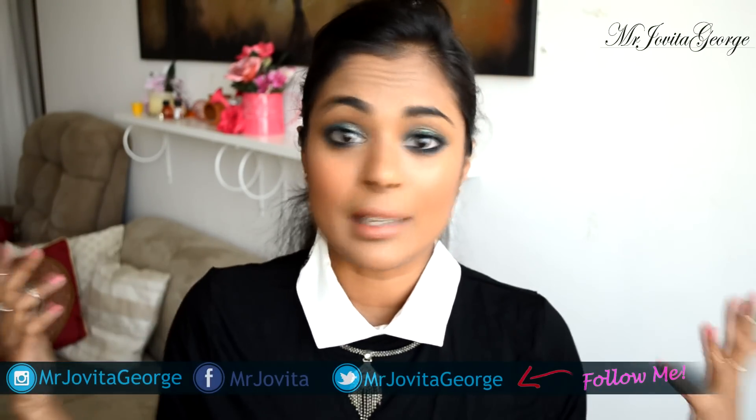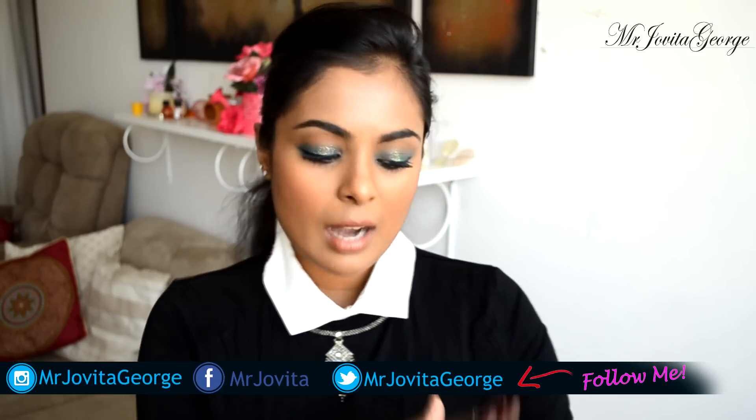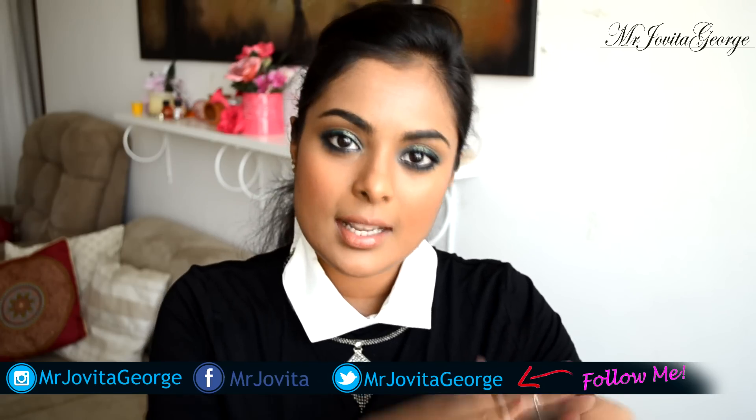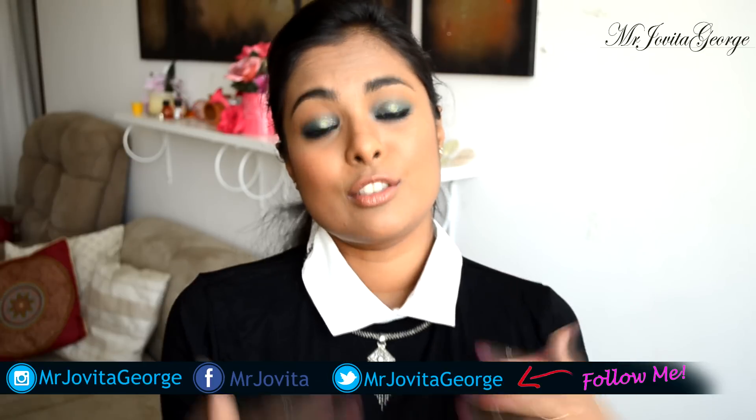Tip number five: moisturize your underarms every night with almond oil — just two to three drops, rub it in, then pat it lightly. Not too much because that's just gonna clog your pores. Almond oil is good at lightening your skin and making it brighter. You scrub your skin nicely and then moisturize it so it's soft, supple, and youthful, and almond oil also helps lighten pigmentation.